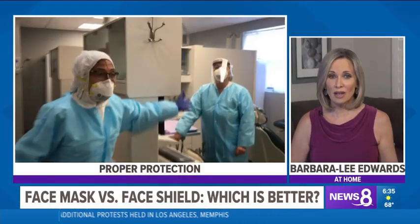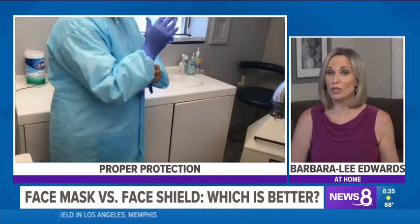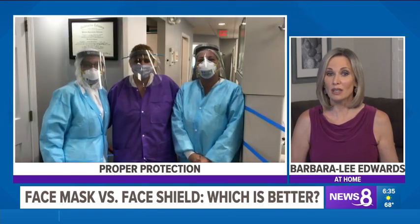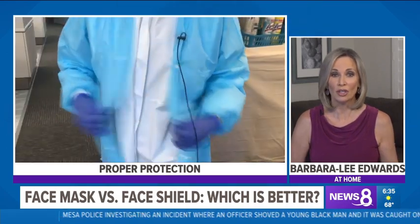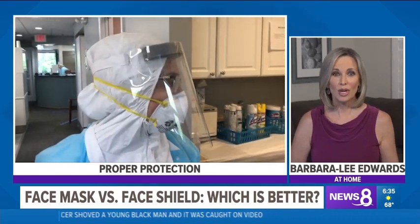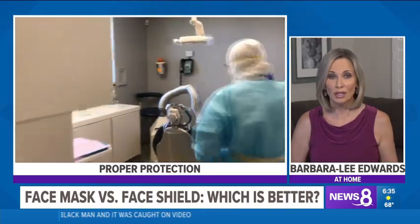San Diego County requires a face covering be worn in public spaces where social distancing is a challenge, but some doctors would urge you to take it a step further and wear a face shield for better protection. Others say you need to wear both. News 8's Heather Hope breaks down the benefits of a face shield.